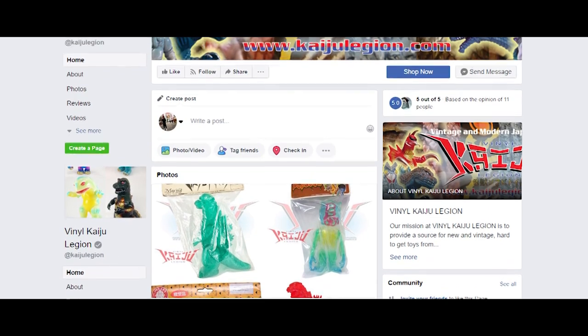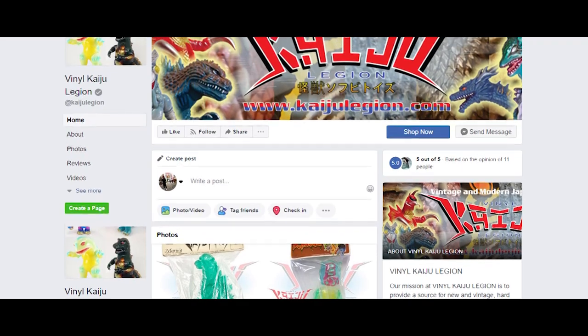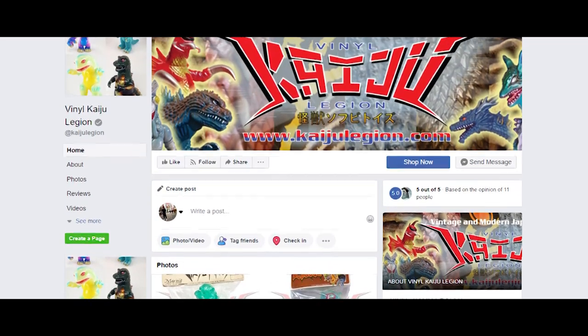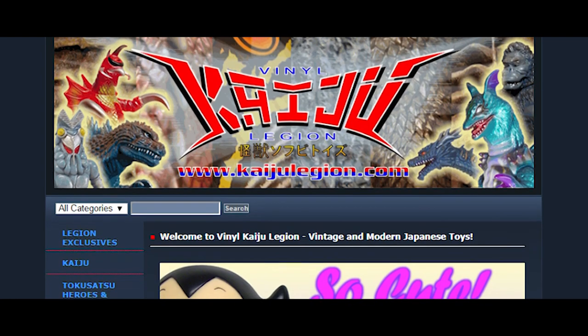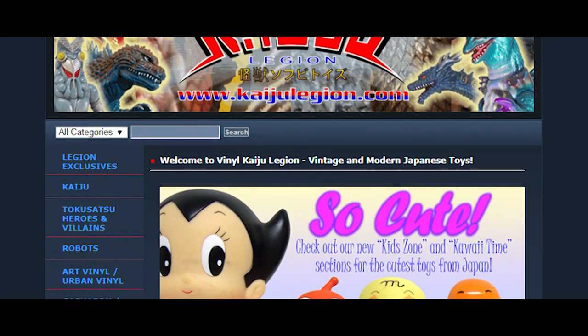Today's episode has been released in association with Vinyl Kaiju Legion, Facebook's number one online vinyl store and the perfect place to grab yourself some awesome Japanese monster toys. Make sure you also check out their website for everything vinyl kaiju related, both old and new.